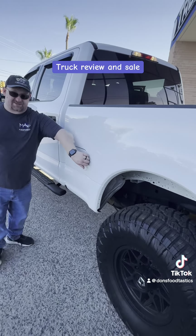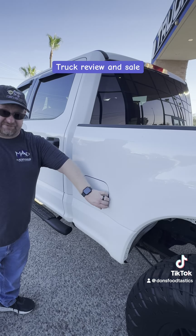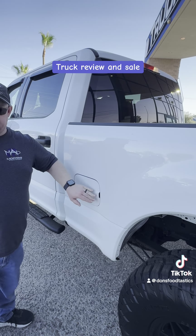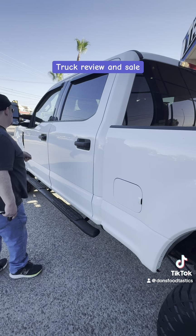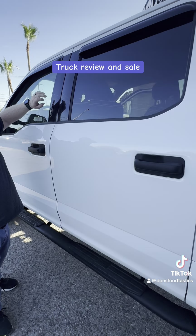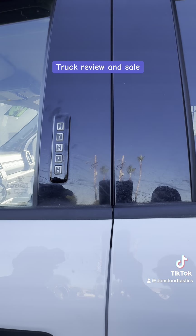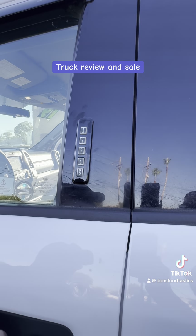This is gas, and it can also run on E85, so it is flex fuel — that is really nice. You also have the keypad, which we heard Ford is actually getting rid of now, but you have keypads so if you lose your key you can open it up that way.